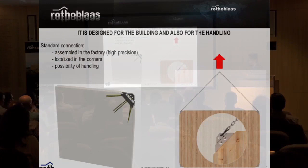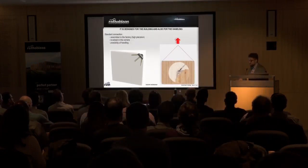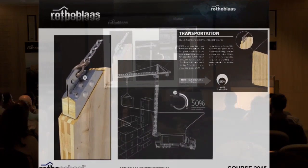The second revolutionary point is that this element, which gives you the final resistance, is also used to lift up all your panels. So the concept is that you go straight from the truck to the construction site. It's also a lifting point, which greatly reduces construction time.